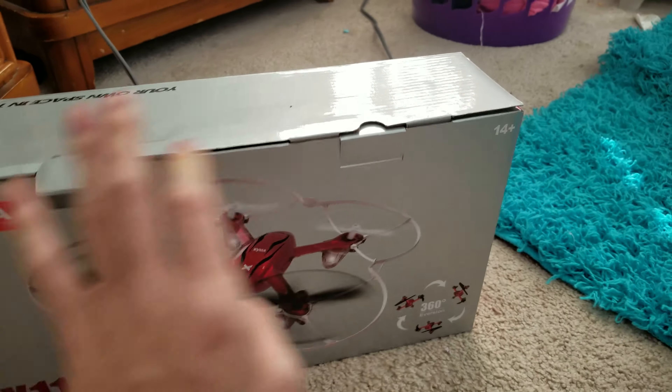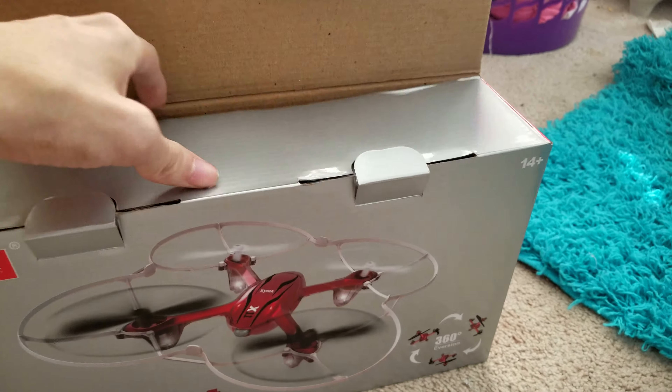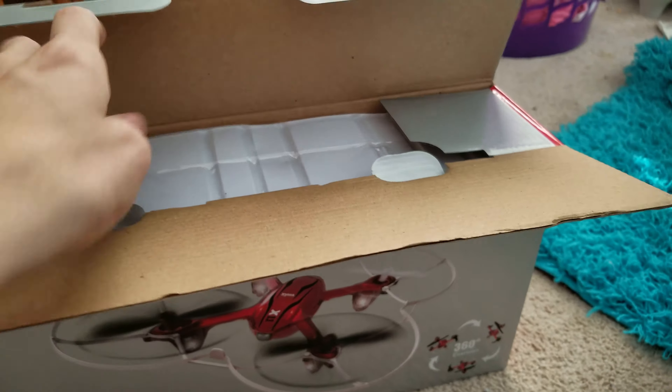So this one's already been opened, but I thought I would show you this box. I think I might have got the older version because I didn't get this square box — this one's a rectangle shape.